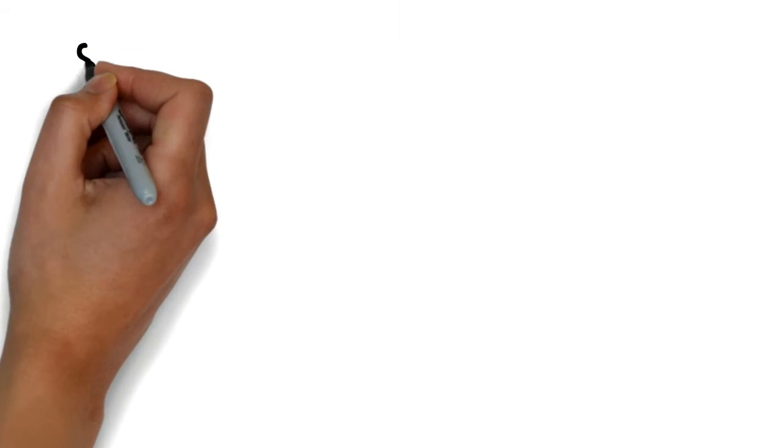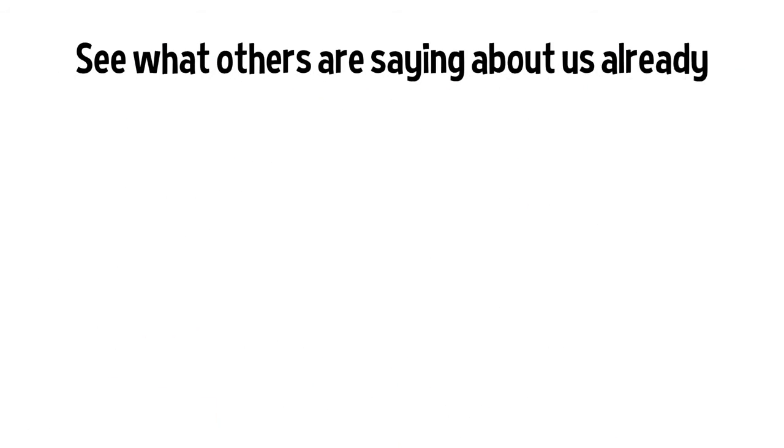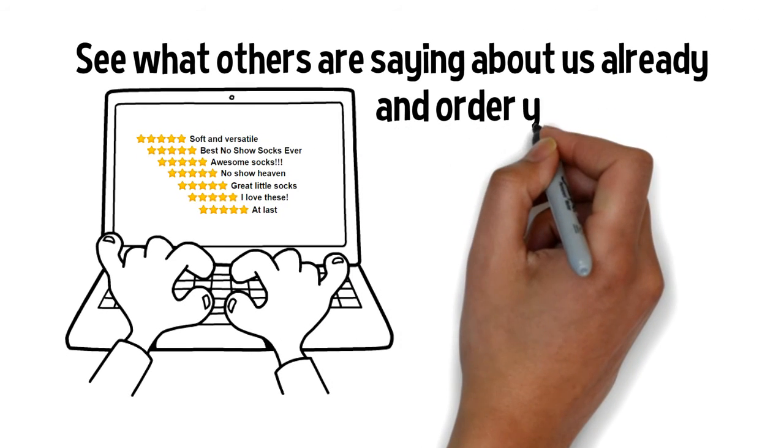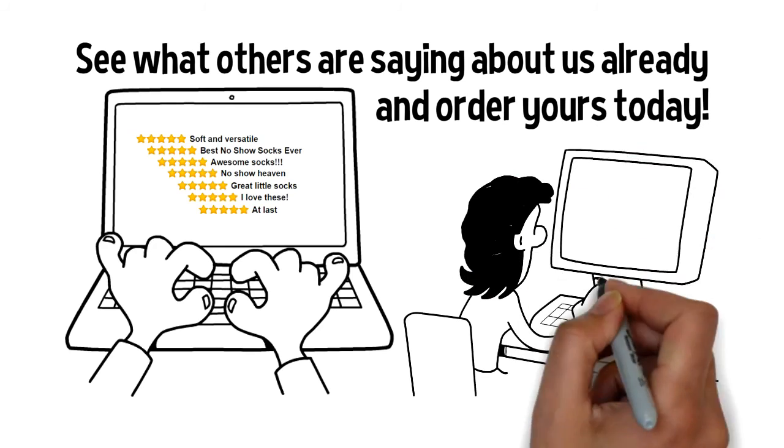But don't just take our word for it. Click on the link below to see what our customers have to say. And then head over to Amazon.com and order yours today.